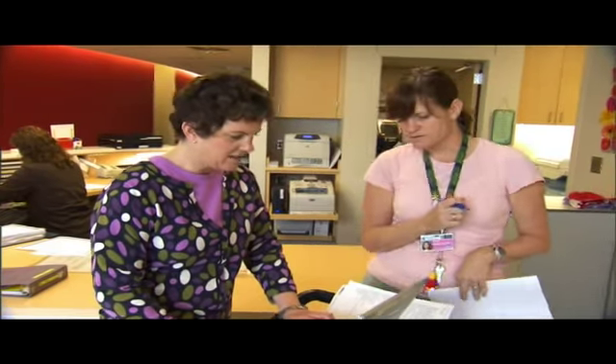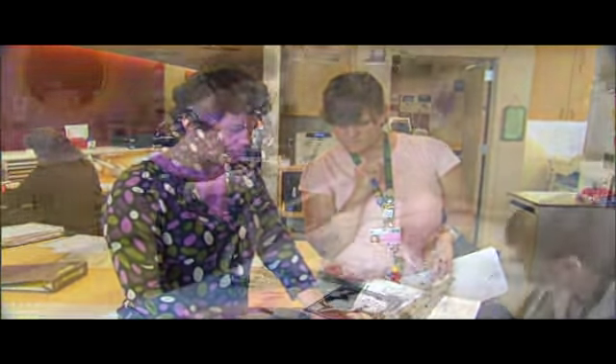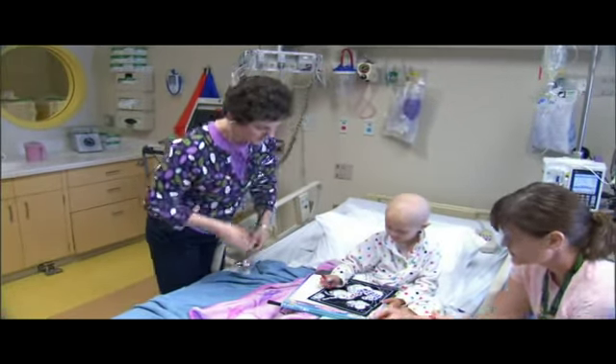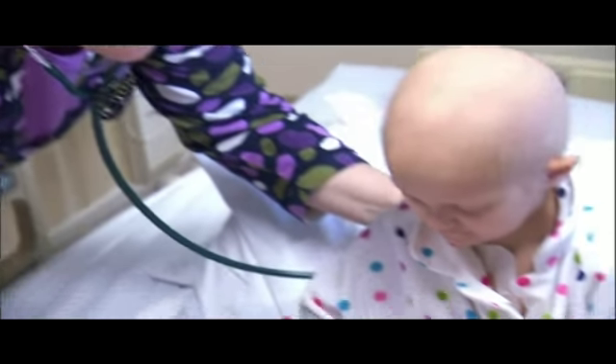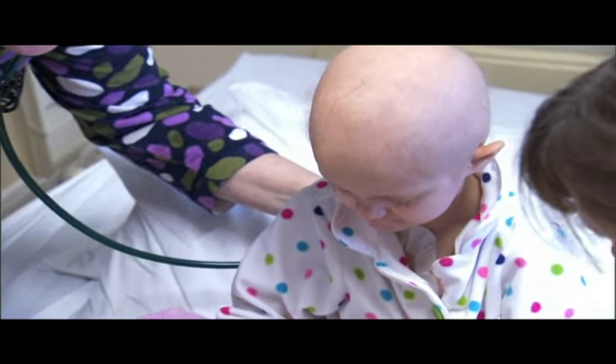It's been a lifelong dream of Dr. Judy Felgenhauer to work with children, and you could say she's taken on one of the most difficult assignments when it comes to helping young patients — children with cancer. There are days where it's very difficult, and when that happens, sometimes it's as easy as looking at the family and saying, 'I'm not going through anything compared to what this family is going through.'